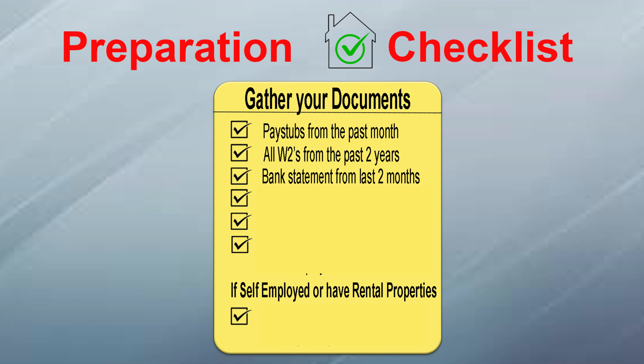I will need bank statements for the past two months from whatever account you'll be drawing funds to close. This includes all pages, not just the first page. So if there's page one of six, then I will need all six pages.